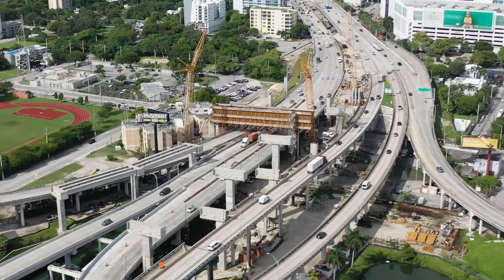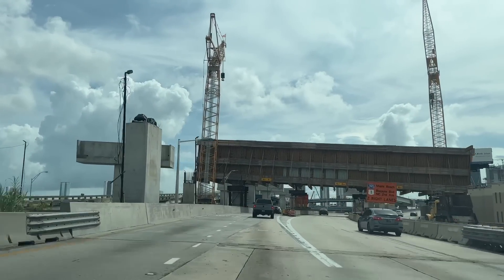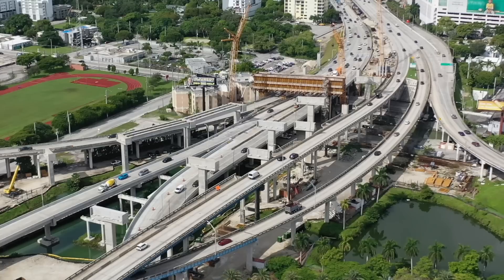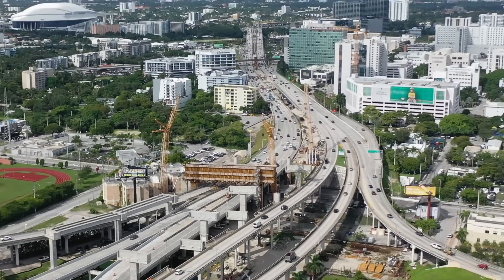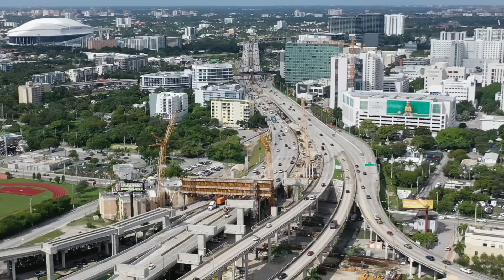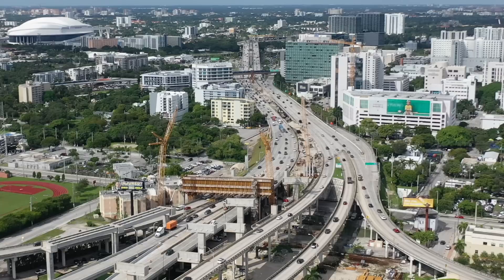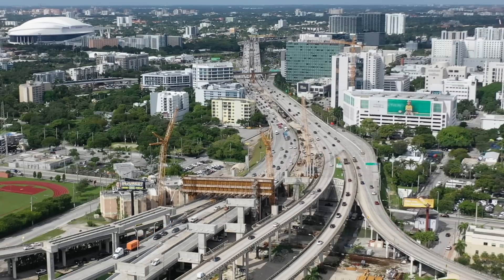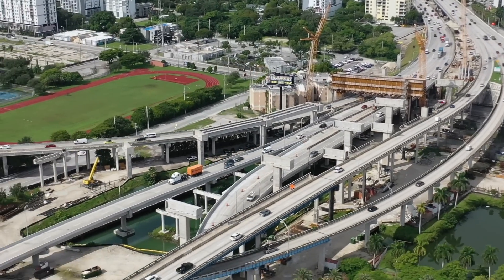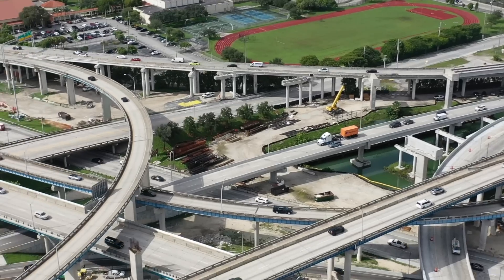There's a straddle bent structure — that orange-looking thing at the center of the screen — which will support the double-deck bridge from the Dolphin Expressway. More support structures are visible ahead of it, and behind it is where the double-deck highway will be built, with cars eventually driving on a second level. Since the last video, more decks have been added, progressing the second-level construction, along with a lot of beams going in between the highways.